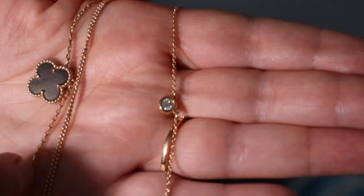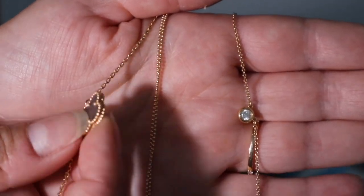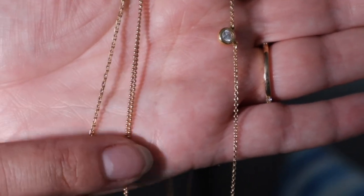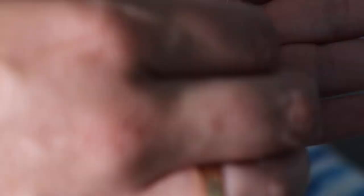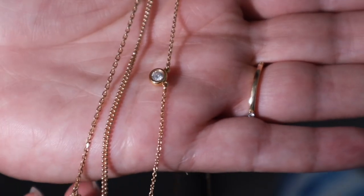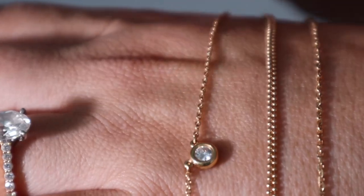I wanted to give a little comparison between a few of my different necklaces so you can see how the chain looks. I have my Van Cleef & Arpels grey mother-of-pearl necklace — their chain has lots of different facets so it's really sparkly in the sun. Then this is my new Tiffany & Co beaded necklace beside it. And here I have my Tiffany & Co diamonds by the yard necklace — as you can see that chain is really dainty in comparison to the beaded chain.